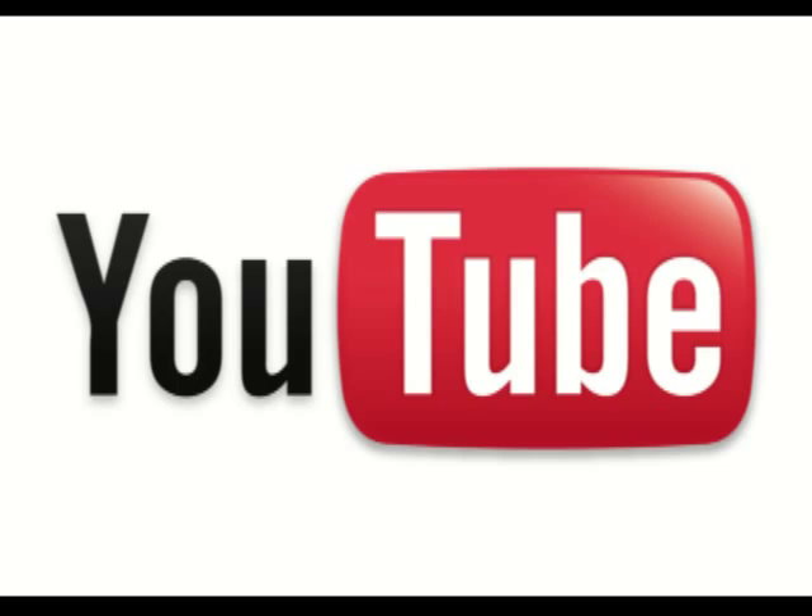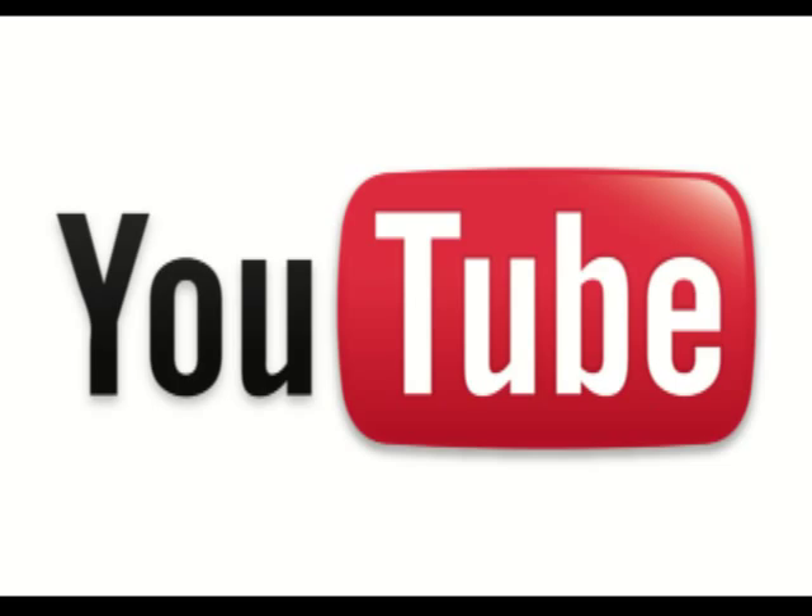You can see why Harvey Goodman has become the preeminent force in Ohio Valley real estate. This is your chance to put my marketing skills and the fantastic sales force at Harvey Goodman Realtor to work for you. I'll see you next time.